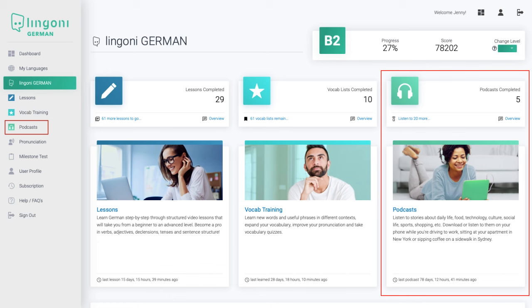Our podcasts will help you work on your listening comprehension skills and teach you loads of useful new words and phrases, as well as how they are pronounced correctly.